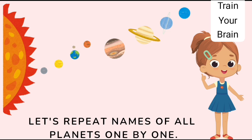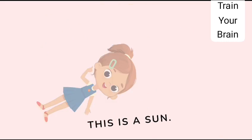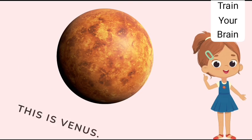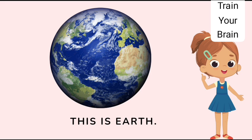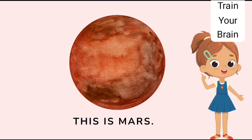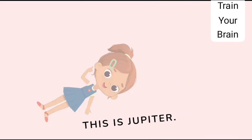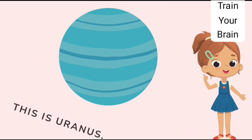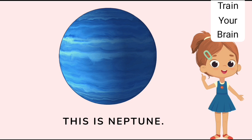Let's repeat the names of all planets one by one. This is the sun. This is Mercury. This is Venus. This is Earth. This is Mars. This is Jupiter. This is Saturn. This is Uranus. This is Neptune.